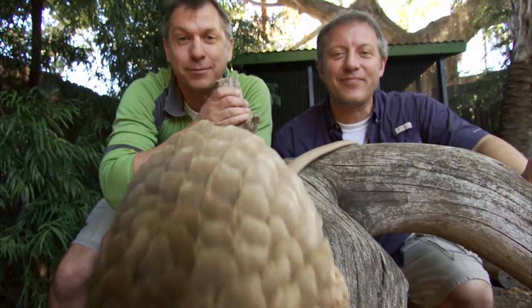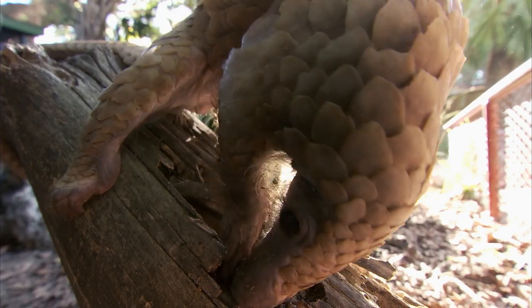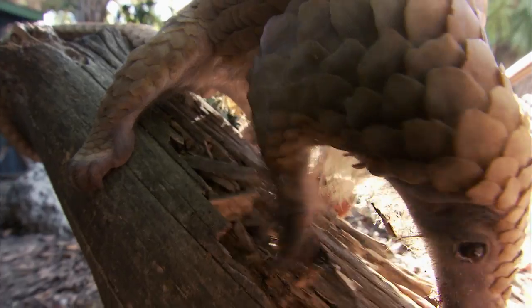Pangolins are so incredibly cool — we definitely need more people to know about them. Keep on creature adventuring; we'll see you on the Creature Trail.